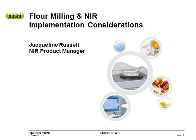Hello everyone, thank you for taking time out of your valuable day in attending the Buki Corporation webinar on implementing NIR technology into the flour milling industry. My name is Jacqueline Russell. It is always a good day when you learn a tidbit or two about the technology you are using, and I will do my best to offer you that kind of day with this presentation.